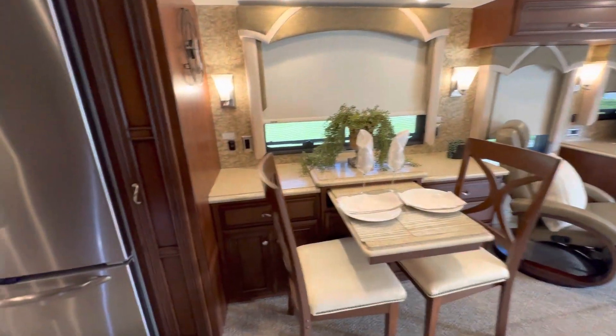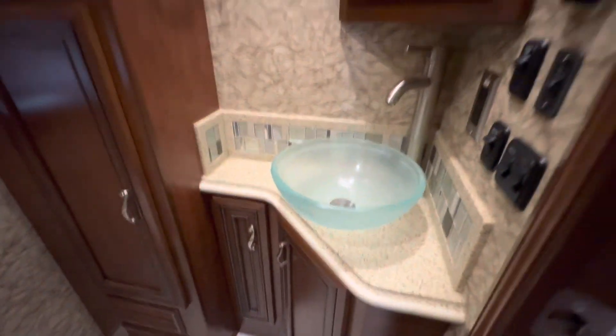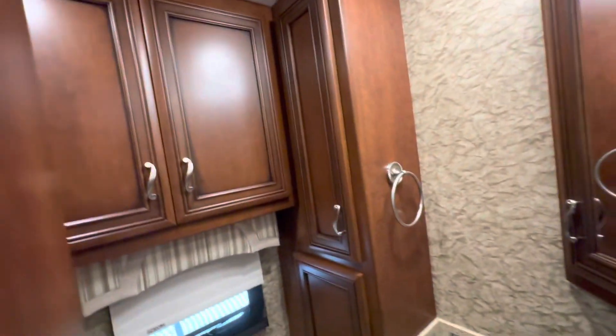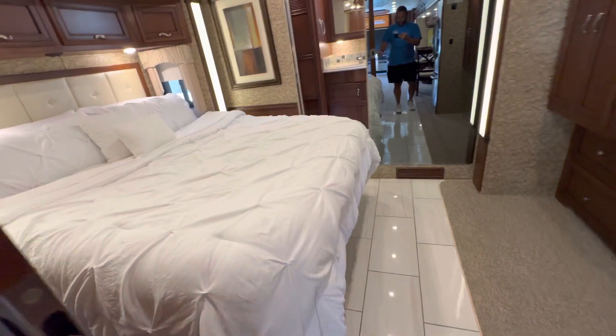There's a residential refrigerator and a pantry for all your canned goods — all these shelves slide out and go all the way down. Here's the half bath with a toilet. It shuts, and then we have the master — that shuts as well, closing off the whole master, which is nice.